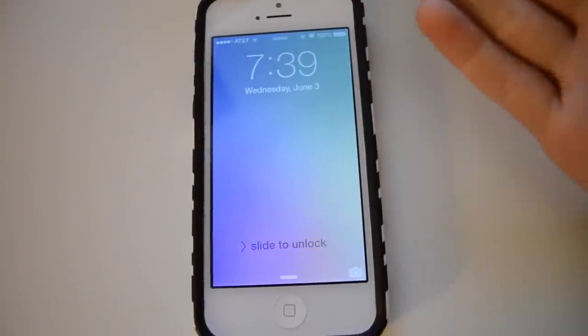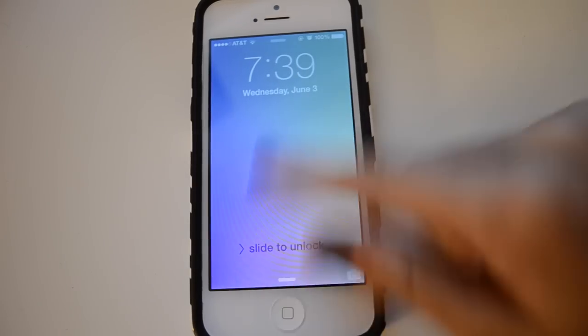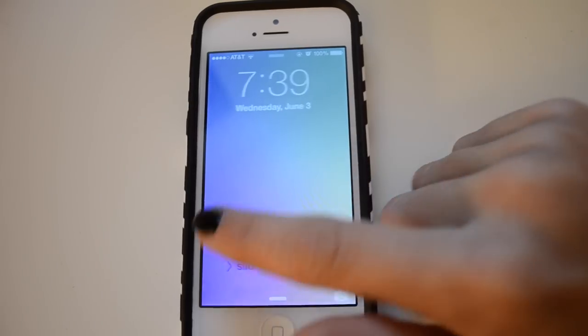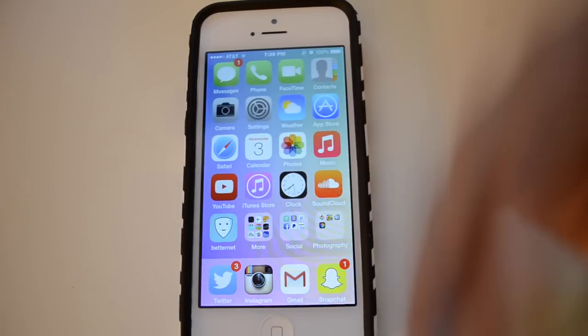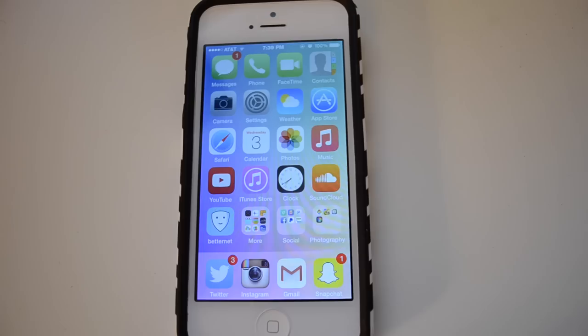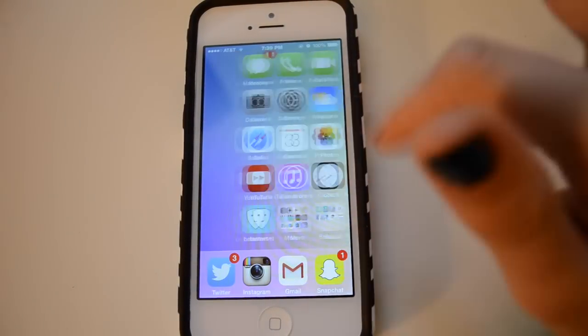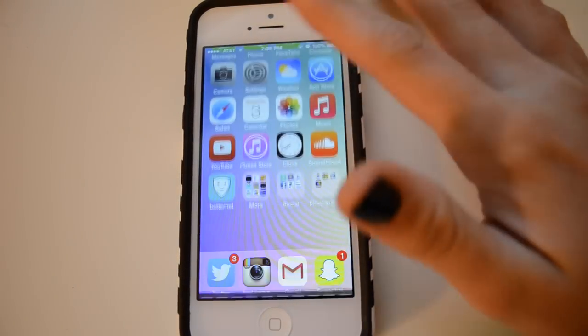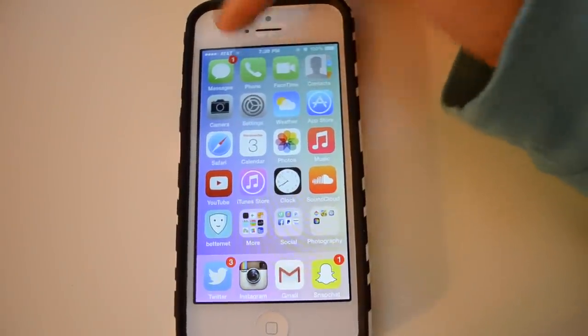When you press the home button, this is my background — I don't really know how to explain it, I probably just searched iPhone backgrounds because I usually don't have a picture, just something random. Once you open my phone, I only have one page because I do not like having more than one — it just kind of annoys me.